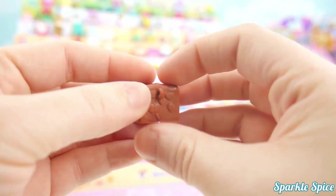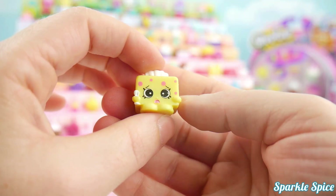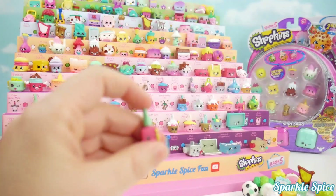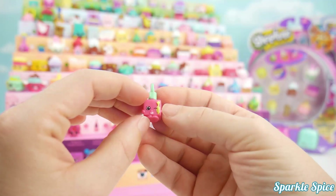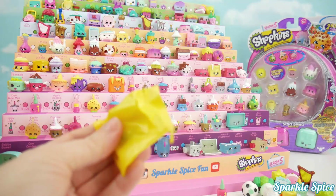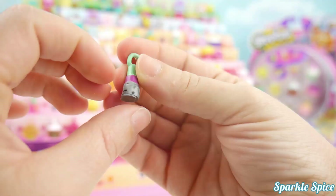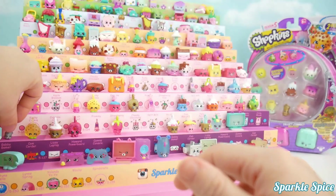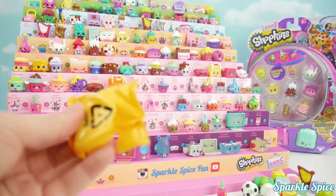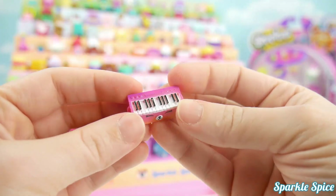This is Rock and Chalk. Tiny Tissue in yellow with pink polka dots. Here's Polly Polish. Now for our blinds. This is Lippy Lips in the metallic finish.